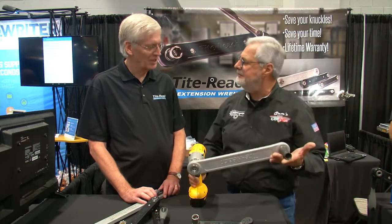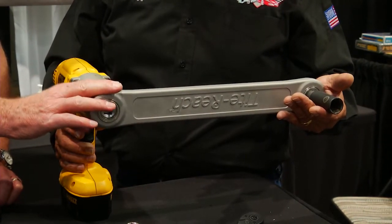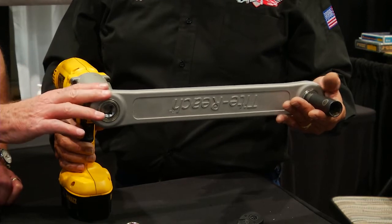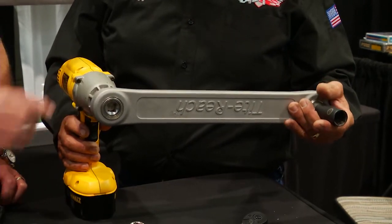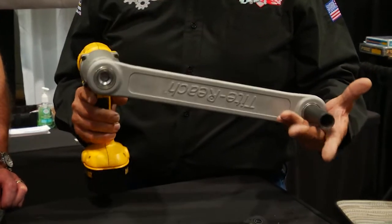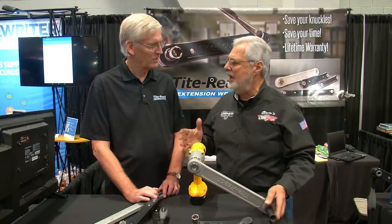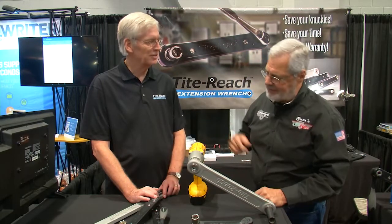This looks new — this is big. We just launched this here at SEMA also. This will do up to 1,200 foot-pounds. It's a one-to-long gear ratio, and it's a lifetime warranty. You use your own sockets and your own impact drills, and you can put an impact on it. Great way to get into a tight space — great around trucks, tighten up straps on tanks and stuff.